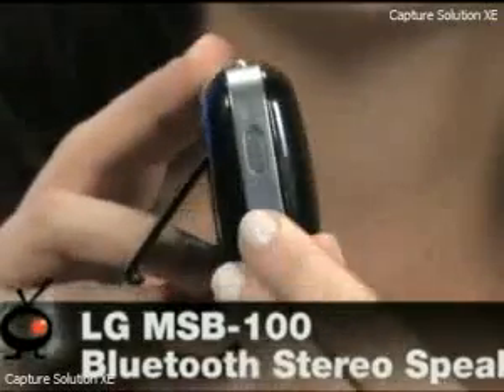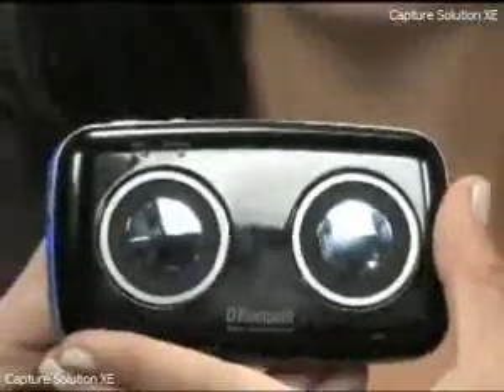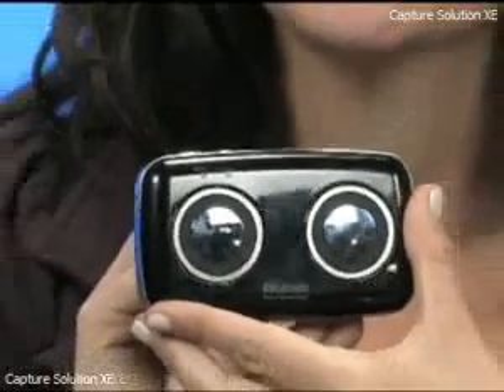You can just charge this with a USB plug that it comes with. Just plug it into your computer and make sure that you're fully charged before you take them on the go. These are the Bluetooth stereo speakers — portable and perfect to take with you.